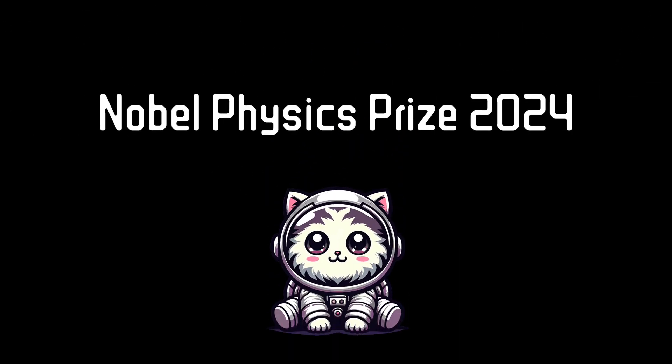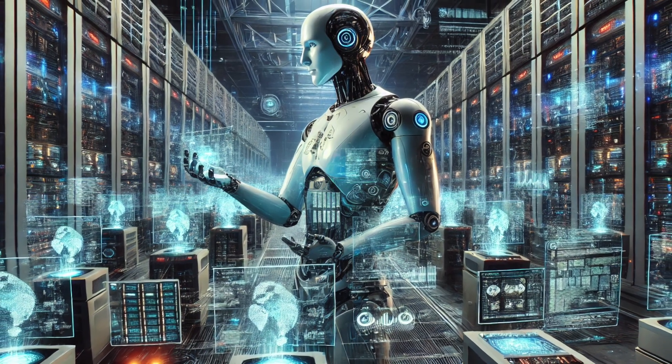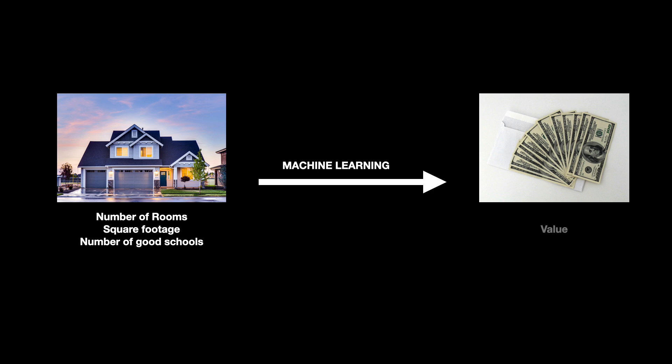Let's start with what exactly a neural network is. In machine learning, you're trying to find relationships and patterns in data to map from one domain into another. So your input domain might be information about a house, which includes things like the number of bedrooms it has, the area it covers, the number of good schools in the catchment area. Whereas the output domain would be, for example, the price of the house. The domains could be literally anything.